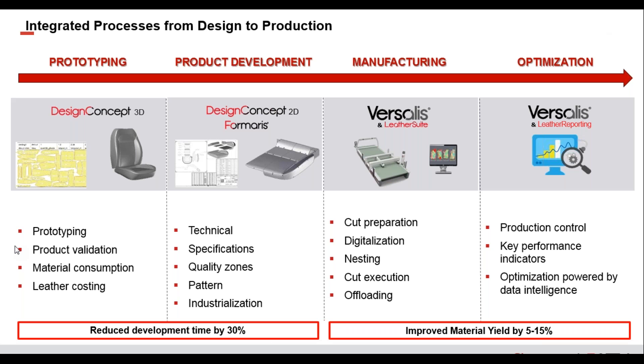In our Michigan facility, my main focus is on prototyping and product development using Lectra's design concept 3D and 2D software. Our manufacturing plants around the world also use Lectra's equipment and benefit from these same methodologies and optimizations. These same processes also hold true through our fabric cutting systems and airbag cutting systems — each suite of products has a fully integrated process from start to finish.